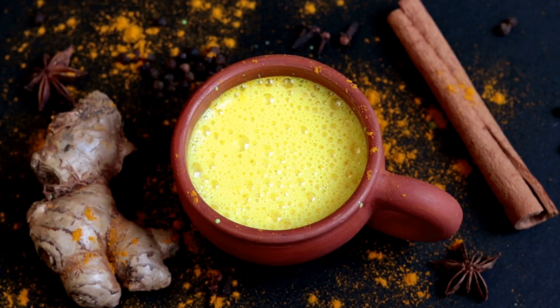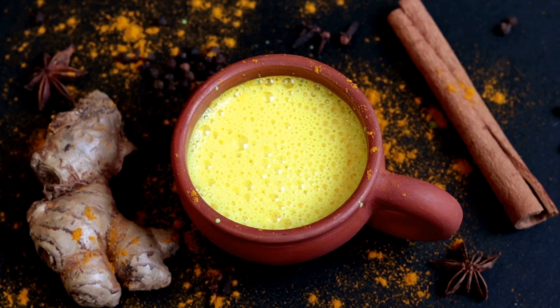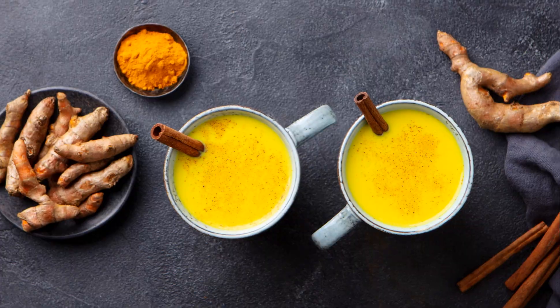First up, we have the Golden Turmeric Elixir. This golden beauty is your best friend when it comes to anti-inflammatory properties. Turmeric, with its active ingredient curcumin, is a powerhouse that helps reduce inflammation and boost your immune system.